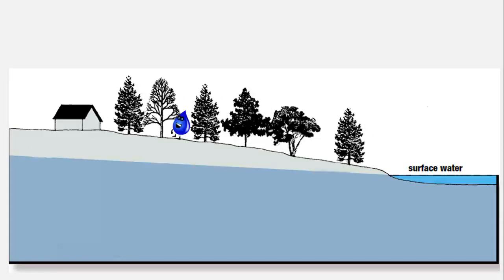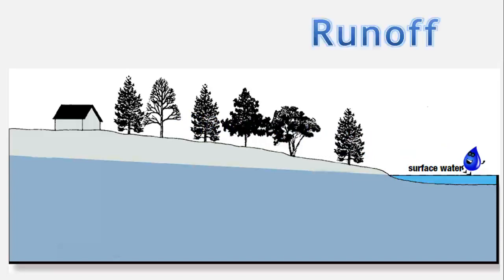A water drop falling to the earth's surface as precipitation may also be moving so fast that it's carried away over the ground before it has time to infiltrate — this is called runoff. Runoff water moves downhill until it collects in a low-lying area, like a stream, a lake, or a river. And so our water drop has returned to where it originally started, back in a stream, completing the water cycle.